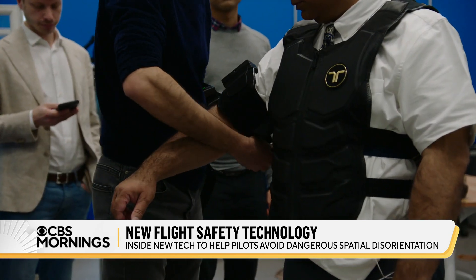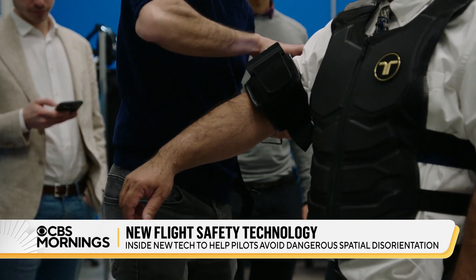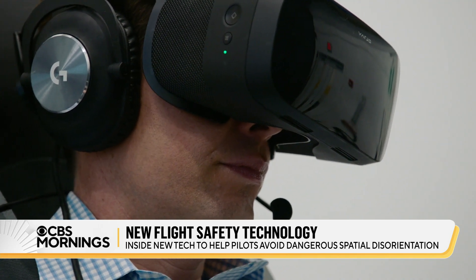A team at the University of Maryland is working on a flight suit that may help pilots avoid disorientation by using vibrations. Chris Van Kleeve tried it out during a simulated flight.